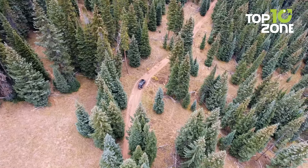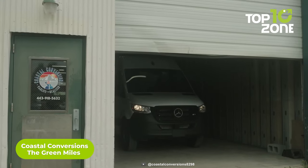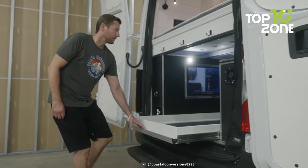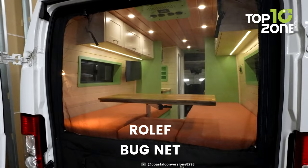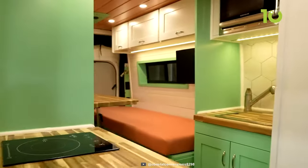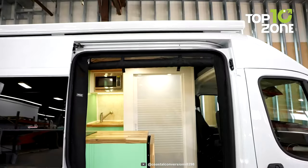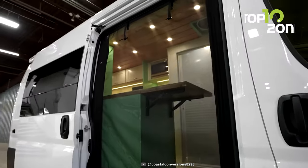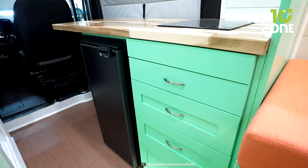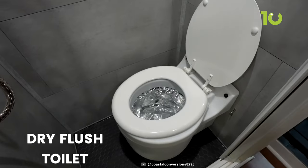Discover the ultimate off-road adventure with the Green Miles Campervan by Coastal Convergence. This incredible vehicle is built on a 4x4 Ram ProMaster chassis, allowing you to tailor it to your exact specifications. Step into luxury as you explore the great outdoors with a manual Fiamma awning adorned with custom bug nets and magnetic strips for easy access. The interior boasts a Max Air Fan Deluxe that seamlessly matches the cabinetry, as well as a custom shower and dry-flushed toilet in the bathroom.